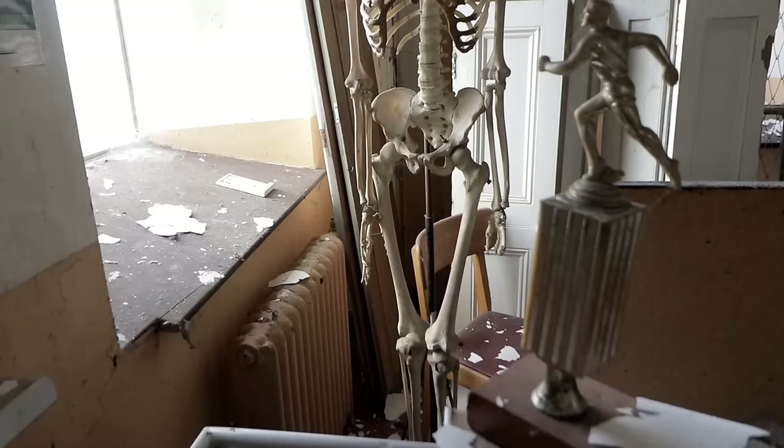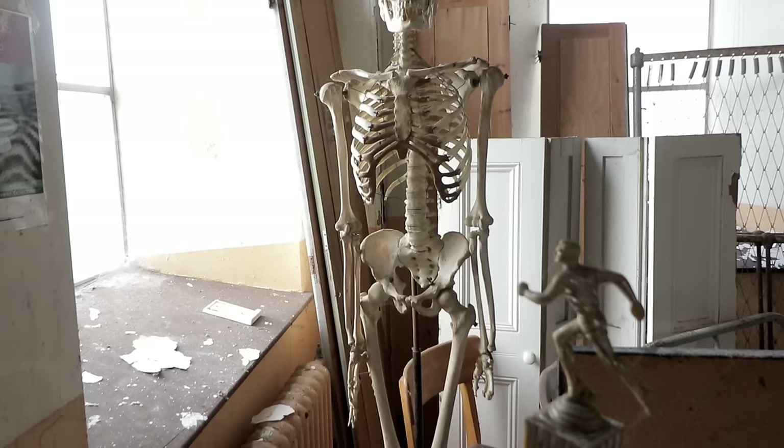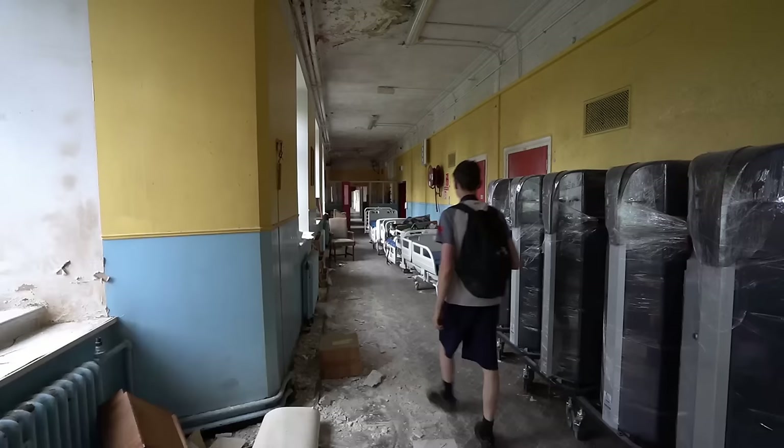It contains some classic architecture, working power, and many items such as medical equipment left behind. Join us as we explore and document the facility for the first time.